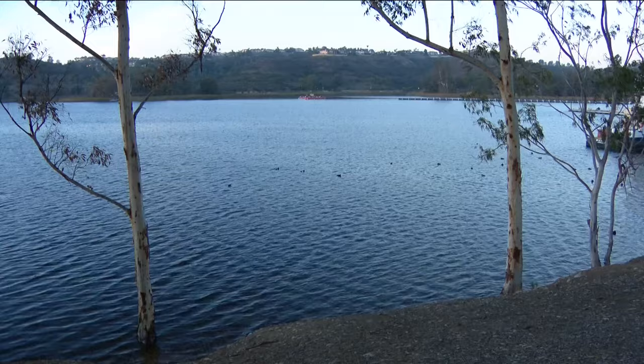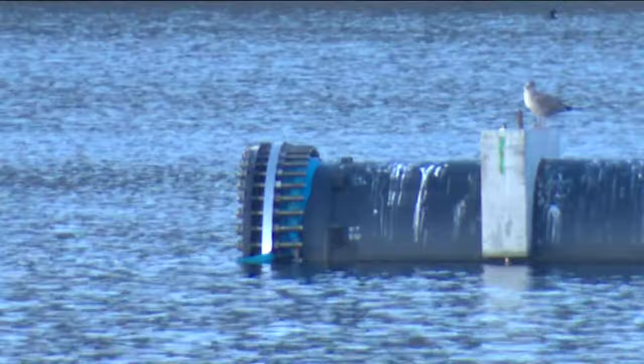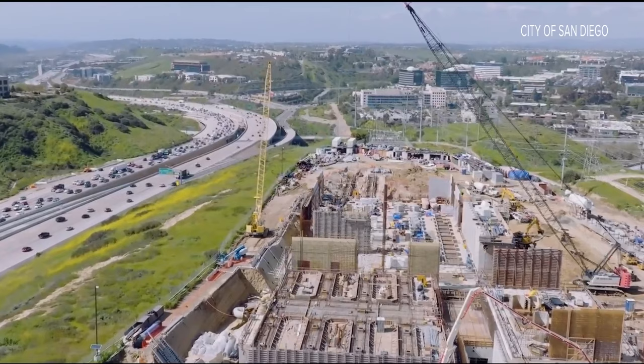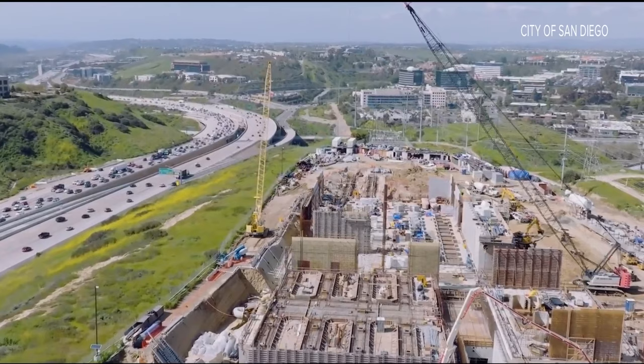Pure Water will help alleviate the city's reliance on outside water sources. "The new normal is uncertainty, but the way to prepare for that is to develop these Pure Water projects like San Diego's doing." The city says Phase 1 of Pure Water is 40% complete.